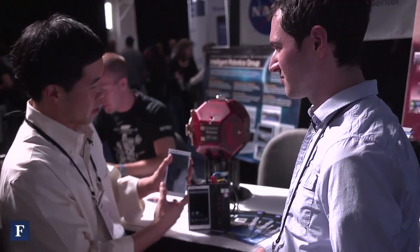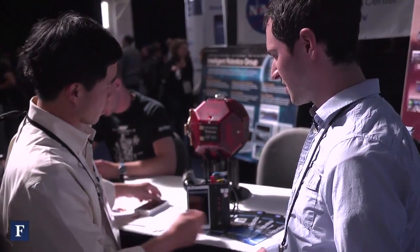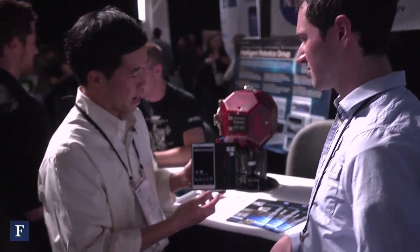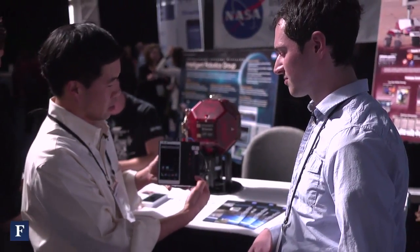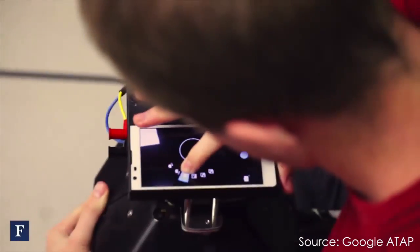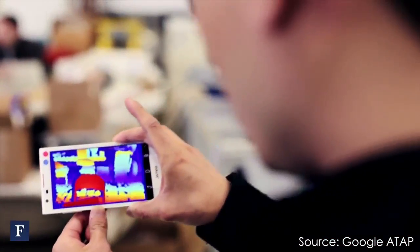So we took the phone, modified it — basically took the cameras and flipped them out on this side here. But this is basically an Android smartphone. It has a set of cameras including a 3D sensor which gives it information about the world — how far away objects are, how big objects are — and we can use that to navigate.